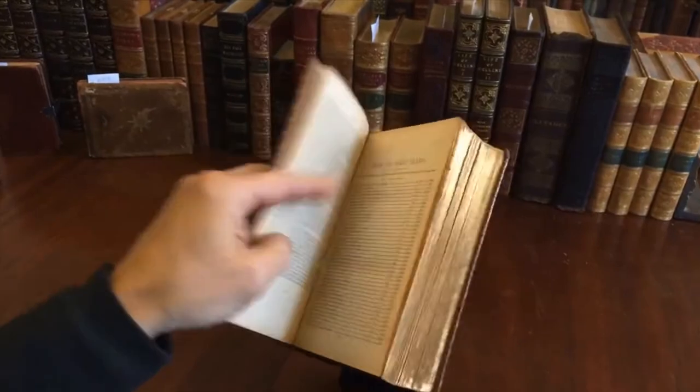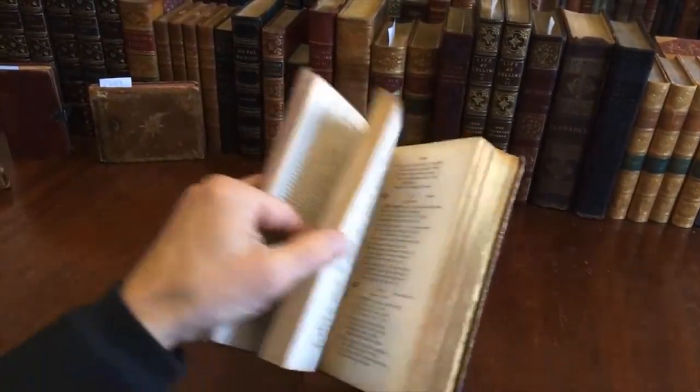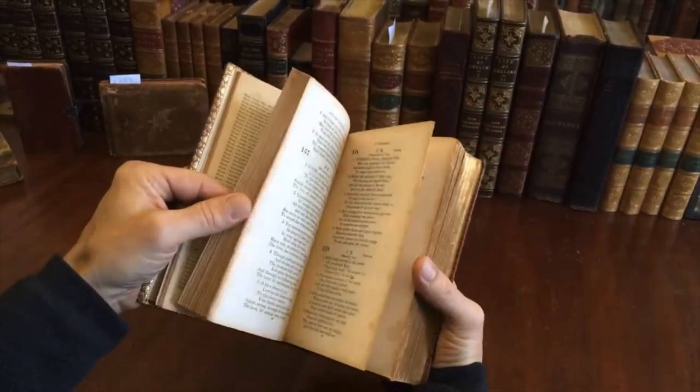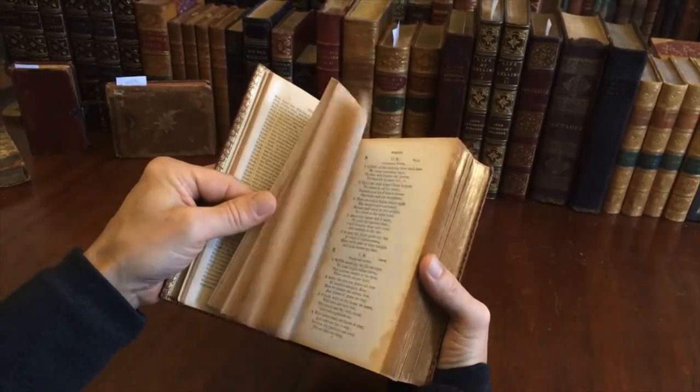Here is a list — an index to all the first lines. There is a little bit of scattered spotting, there's some toning to the text block, a uniform toning, and then there's scattered foxing due to the paper.